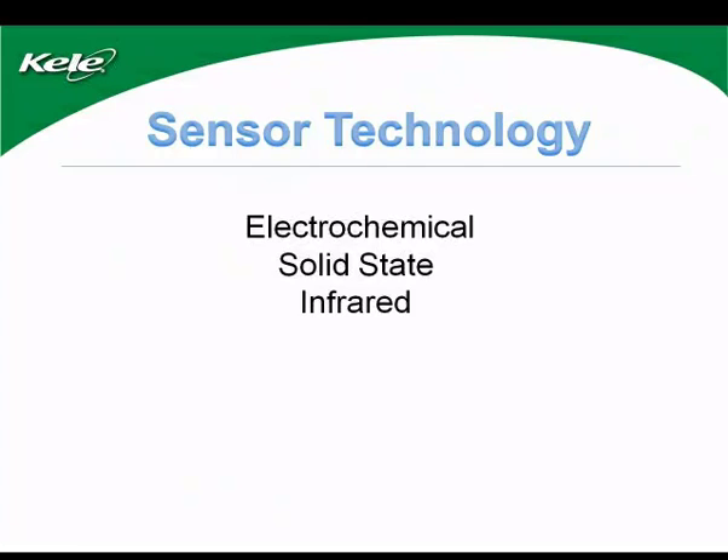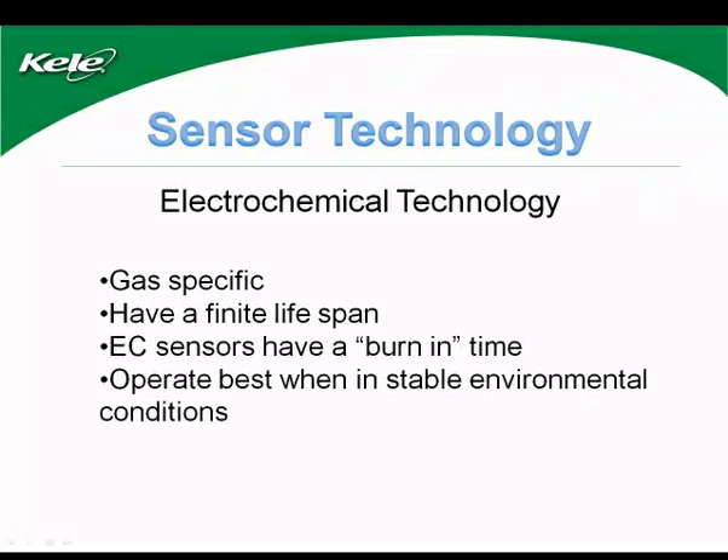Let's look at sensor technology. There are basically three types used today: electrochemical, solid-state, and infrared. Electrochemical sensors operate by reacting with the target gas and produce a signal proportional to the gas concentration. Because of their design, they have a finite life and must be replaced according to the manufacturer's guidance. Generally there is a three-year life expectancy for electrochemical sensors, though environmental conditions may lengthen or shorten that. There is also a burn-in time associated with each sensor, after which it will read accurately. Electrochemical sensors are not usually affected by atmospheric pressure changes but can be affected by temperature changes, and usually have temperature compensation built in.